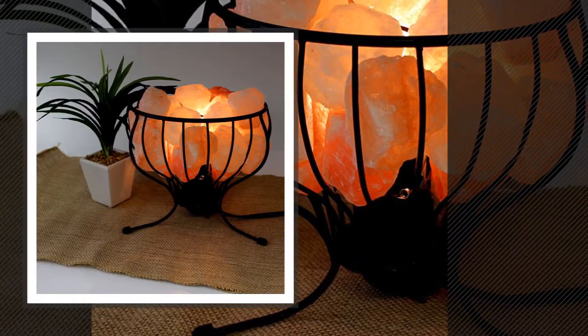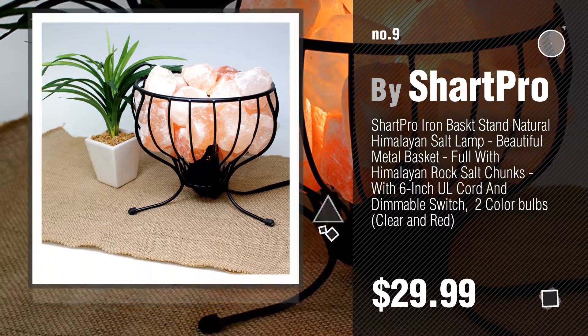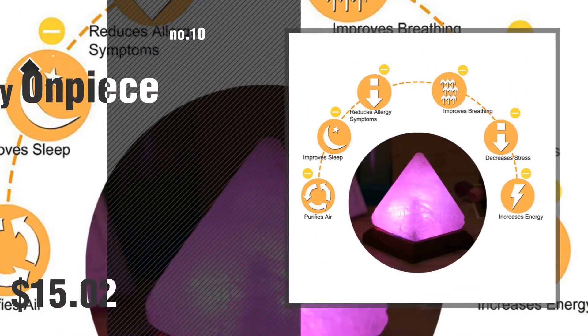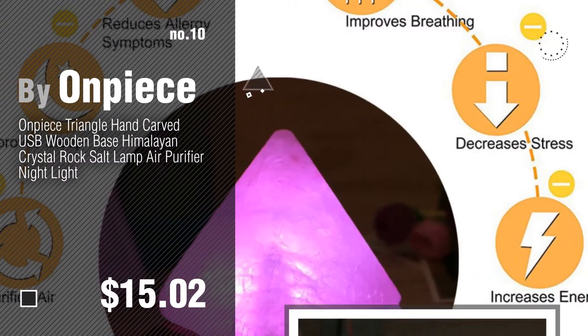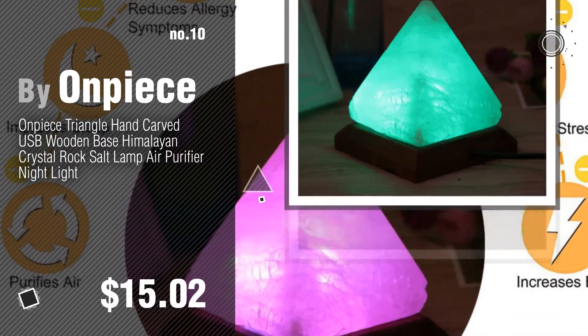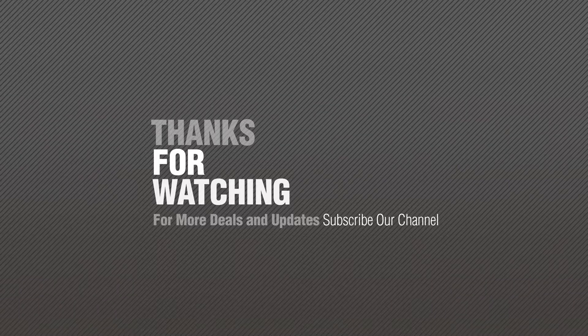Number nine by Sharp Pro. Discover more different colors salt lamps ideas and items to explore — click the circle in the corner. Number ten by On Peace. Thanks for watching this collection. If you like it, subscribe to our channel.